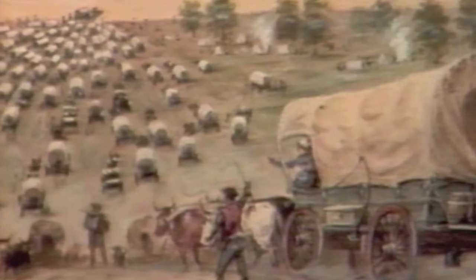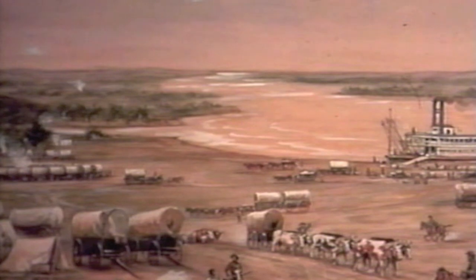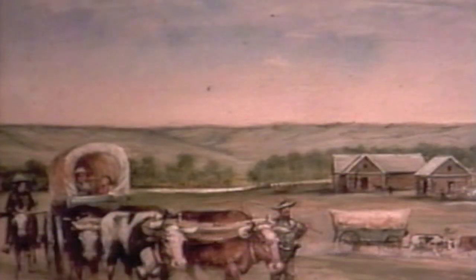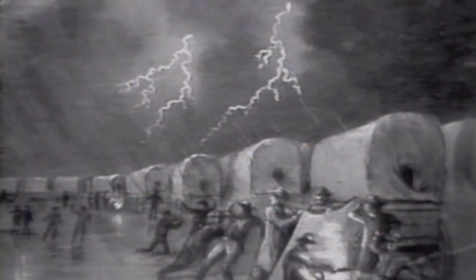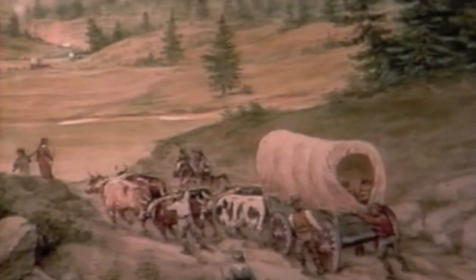By the mid-1800s, a fledgling United States of America was looking west, toward wide open spaces and new opportunities. Regardless of their reasons, the trickle of immigrants that started in 1841 had become a flood by 1845, and every family needed an outfit. A good team of oxen or mules was essential, as was a wagon sturdy enough to carry food and equipment, and of course family treasures, on an unknown, largely uncharted six-month journey across prairies, rivers, mountains, and who knew what other perils, to the land of milk and honey called Oregon.